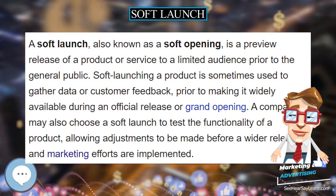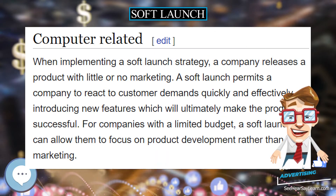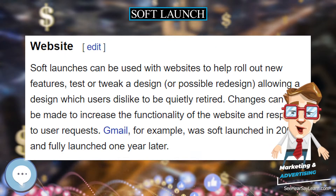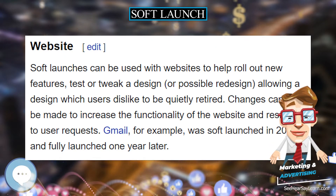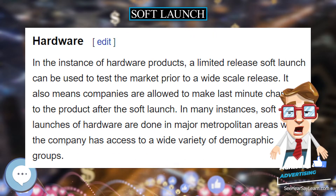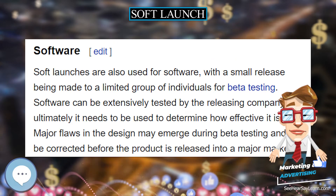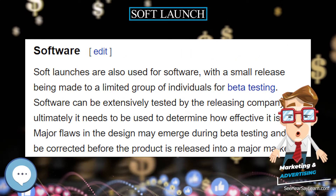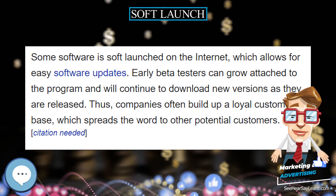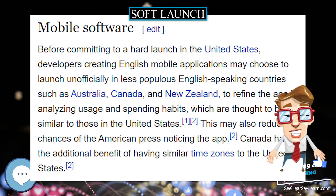A soft launch, also known as a soft opening, is a preview release of a product or service to a limited audience prior to the general public. Soft launching a product is sometimes used to gather data or customer feedback prior to making it widely available during an official release or grand opening. A company may also choose a soft launch to test the functionality of a product, allowing adjustments to be made before a wider release and marketing efforts are implemented.